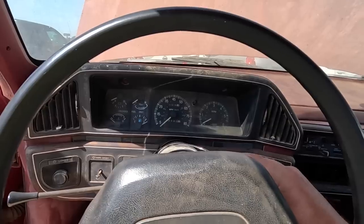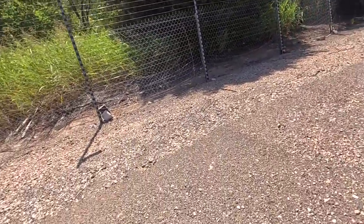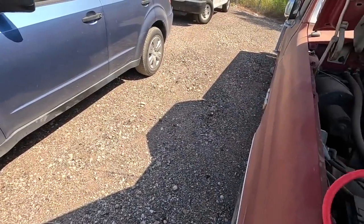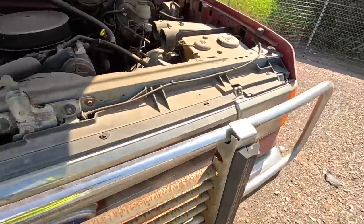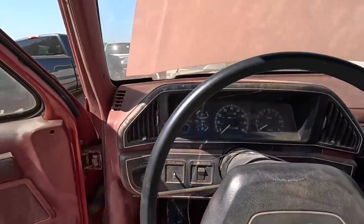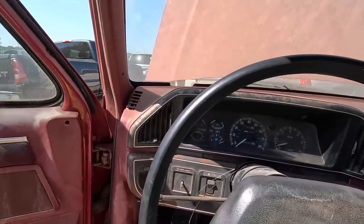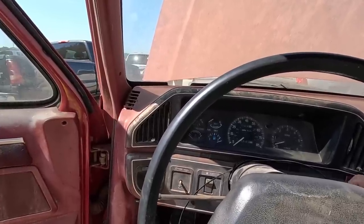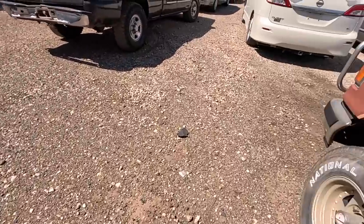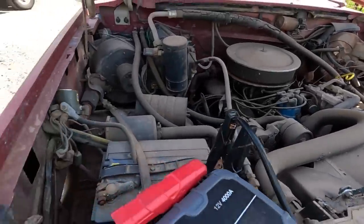Uh-oh — looks like the booster pack gave it up there. It did crank. I'd like to hear it crank for more than two seconds. The fact that it cranks is a good sign — if it cranks, it could run, and it sounded for those two seconds pretty healthy. The clutch feels good. The brakes are non-existent. It cranks — it does crank. Now it's not going to run, guys. I just wanted to know if it cranked over at all, and it does. It actually sounds pretty healthy. This is going to need a lot of work.